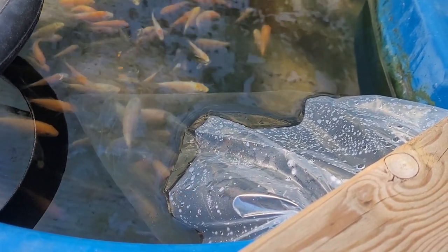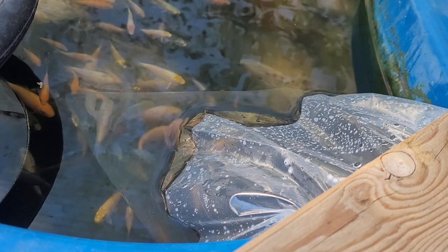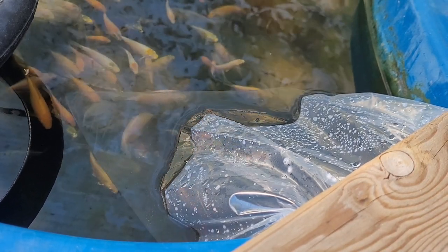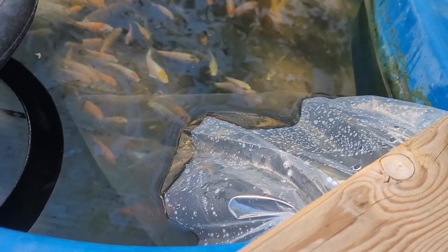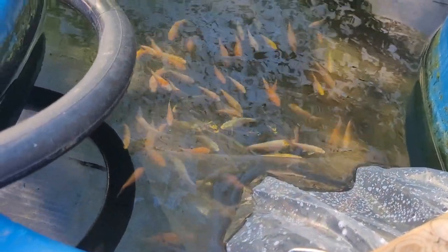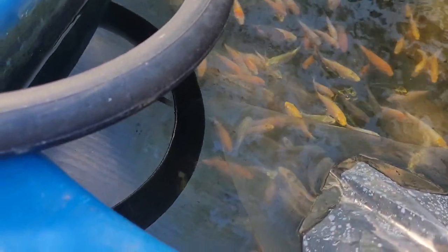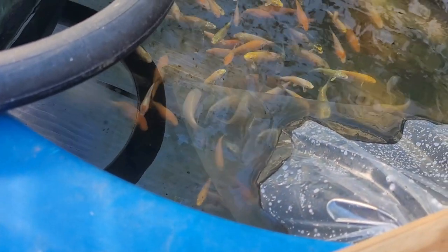I'll let them float and then when this bag reads the same as the pond — it doesn't matter if it gives me a false reading, as long as both are the same. And there's a really nice lince — I'd like it, really nice one — just gone under the bag, just run away.